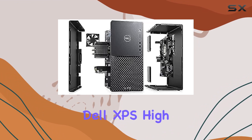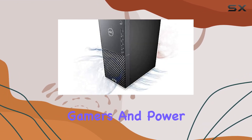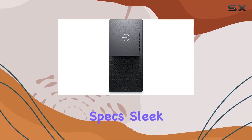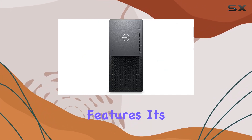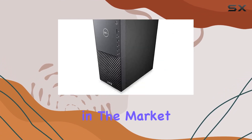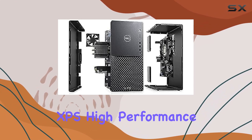Overall, the Dell XPS High Performance Desktop is a powerhouse of a machine that's perfect for gamers and power users alike. With its combination of high-end specs, sleek design, and convenient features, it's hard to find a better desktop in its class. So if you're in the market for the best of the best, look no further than the Dell XPS High Performance Desktop.